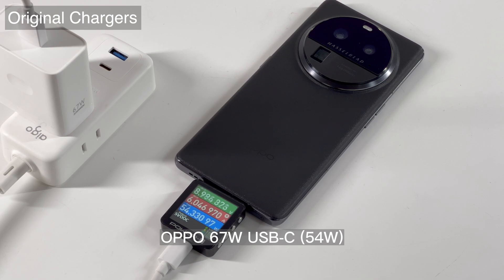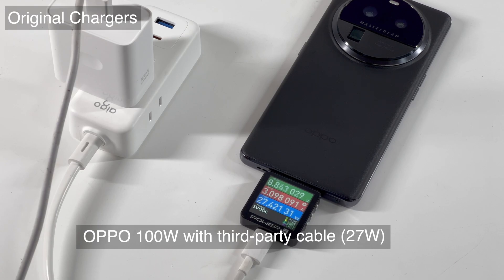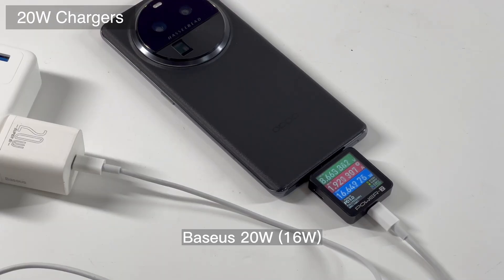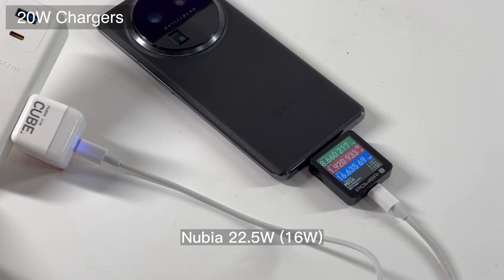Except for that, the OPPO 67W and 65W chargers can deliver more than 50W. The peak power of all original chargers cannot reach the rated power. If we lose the original cable and have to use a third-party cable to charge it, the power will drop to 27W. As for third-party chargers, the test results are pretty stable — slow and stable. Almost all third-party chargers only reach 16-18W, whether it's a high-power or low-power charger.